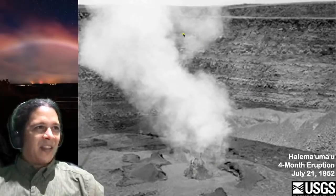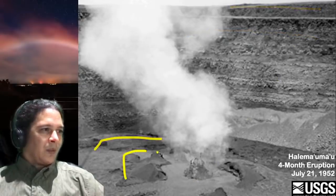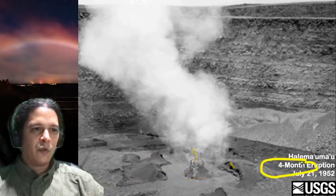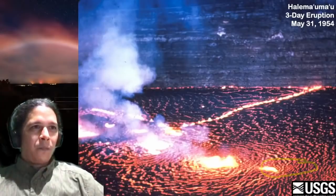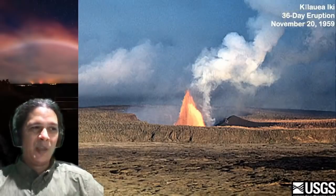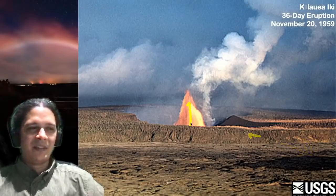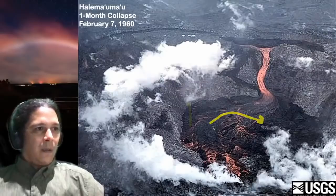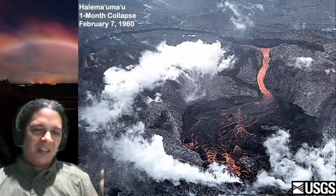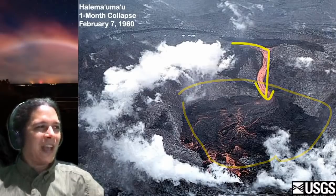1952 — we're inside the explosion pit of Halema'uma'u within the caldera wall, and now we have another lava lake with islands and hornitos — little vents putting out gas and lava spatter. This one lasted four months. 1954 — only three days, but down on the floor of Halema'uma'u there was a big lake that filled the whole thing. 1959 — we had Kilauea Iki off to the side. Following that eruption, because the magma went from Kilauea Iki down the rift zone, there was a summit collapse — nowhere near as big as 2018, but enough that you can see a collapsed pit with lava draining into it.